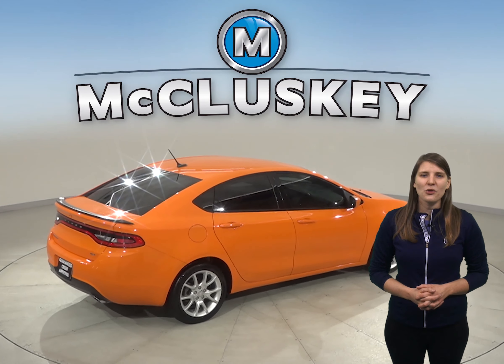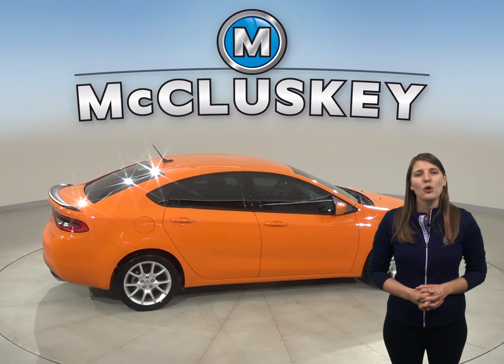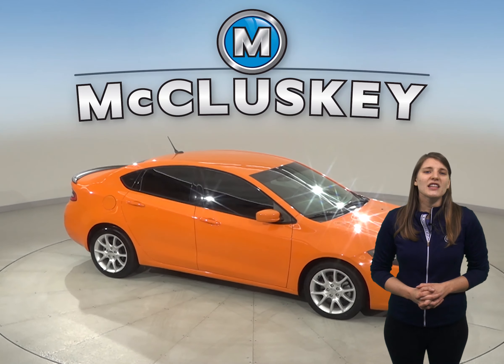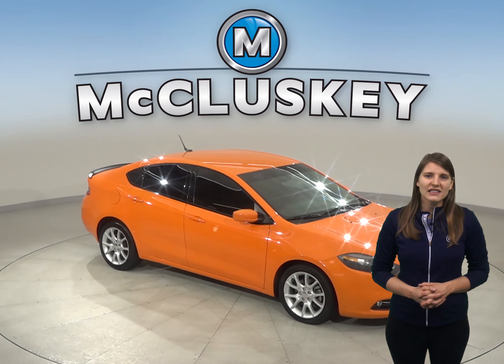Come take this Dart on a free 48 hour test drive today. Once you buy it, we'll cover it with our free lifetime mechanical warranty for unlimited miles and unlimited years. It's passed our 172 point inspection and is waiting for you to come take it home.